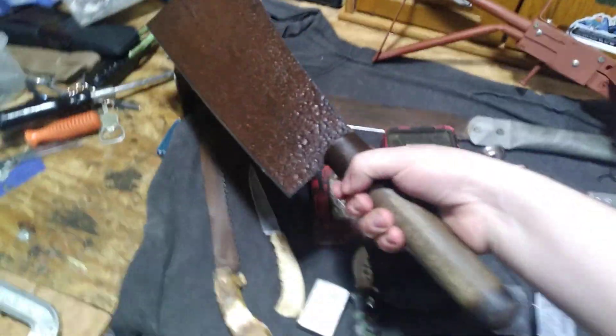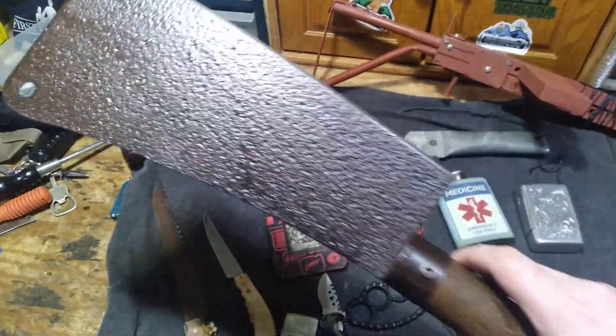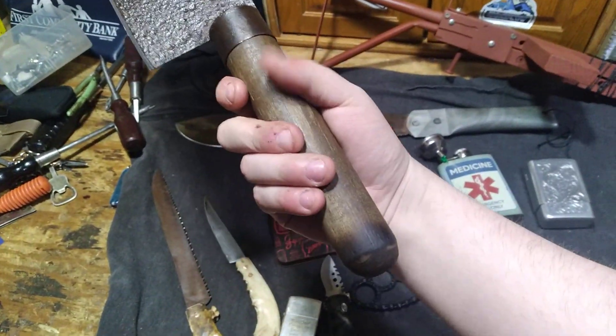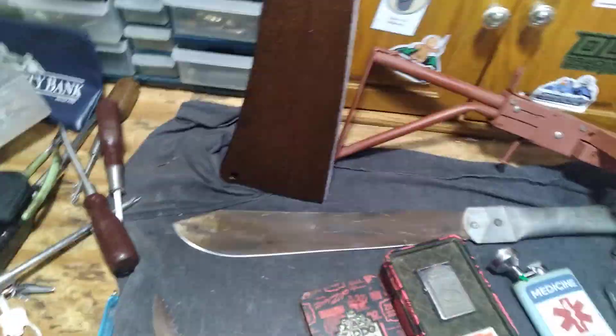Gives it that scary butcher knife look. And then speaking of butcher knife, I got in a giant saw blade and I made this one completely from scratch. Left the rusted patinated look and just clear coated over it. Put a sharp edge on it and put a dark walnut handle, leaving the patinated look to make it look old.